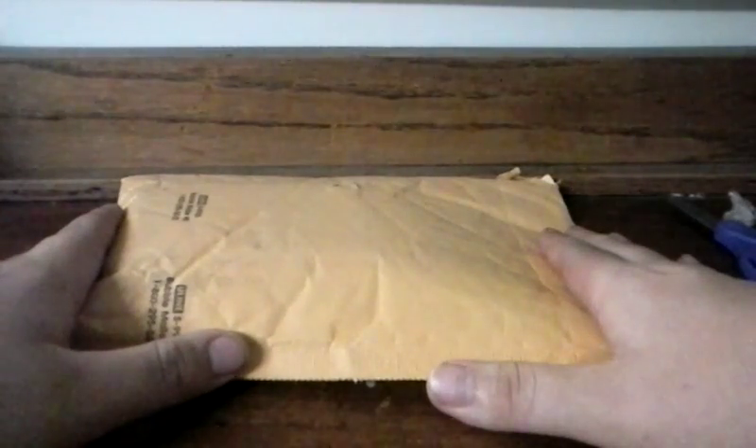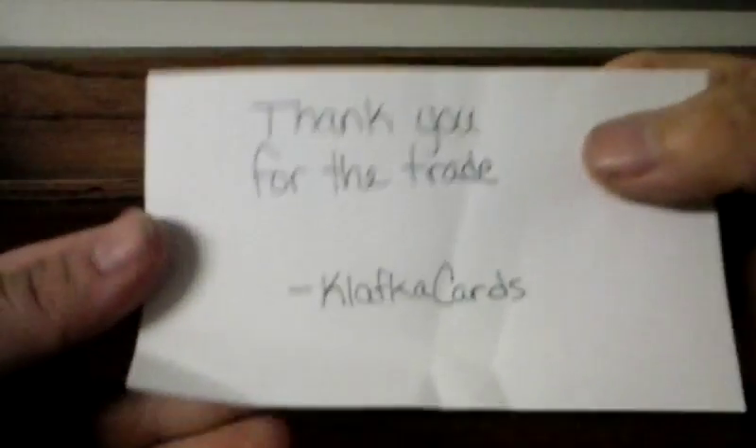What's up? I've got a one-package mail day here. Let's get into it. Thanks for the trade, Kalfika Cards on Instagram. It's like you didn't even tape it — I guess I got lucky, not empty.